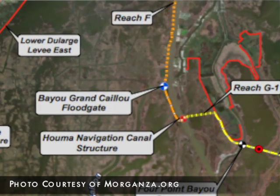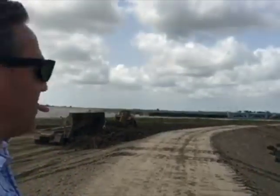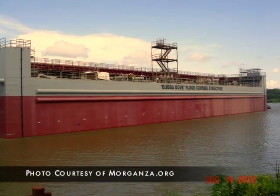This is a landmark accomplishment for us to finally tie in back to town. And in the lower distance, we've got the Bubba Dove floodgate, which is about a $50 million project.